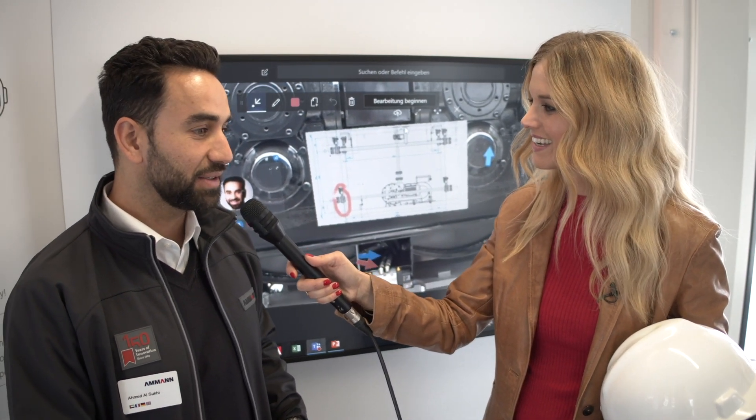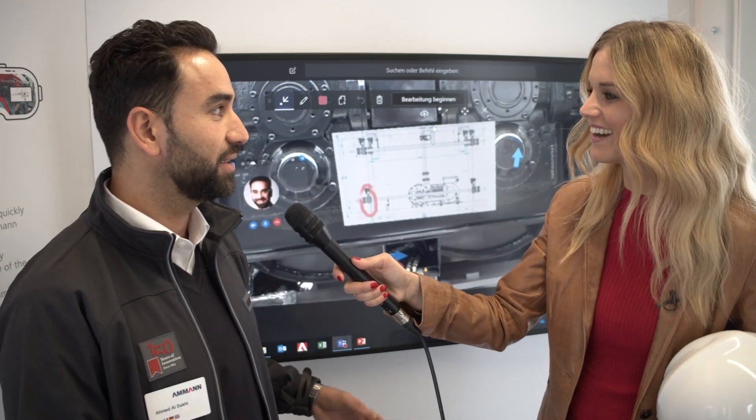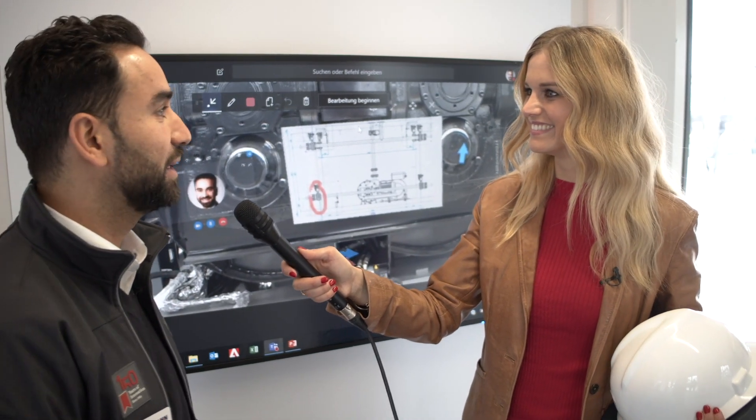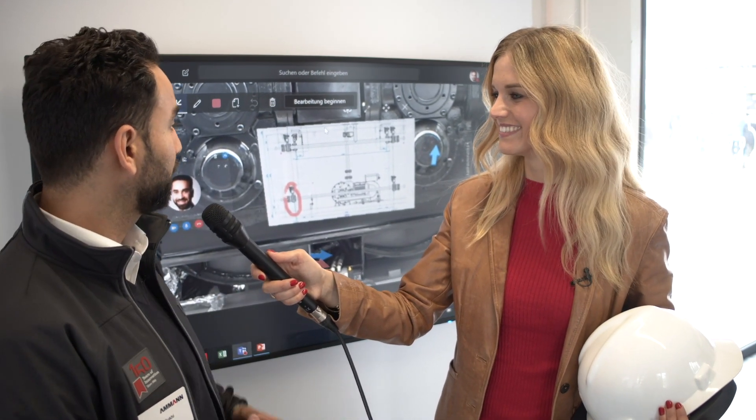How was the reaction here at Bama? I was very surprised, honestly, by the clients' reaction — they were very impressed with the solution. They appreciated it, and a lot of clients want to adopt this solution immediately and test it out in the field because they see a lot of added value in solving their issues in the most efficient way.